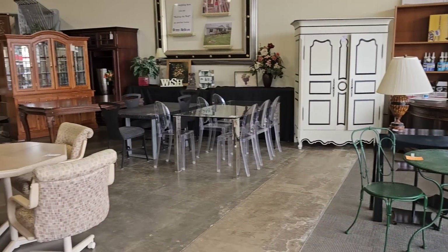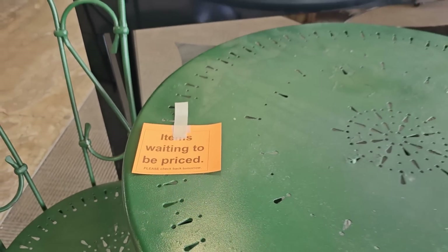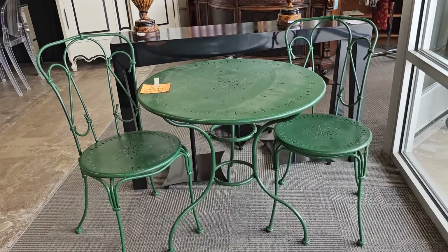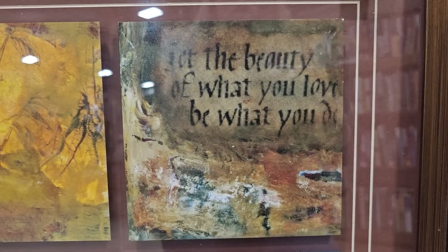I hope everybody's had a fun time shopping with me at the Habitat ReStore. I love bringing you with me. And look — they set this little bistro set out right before I left the store. You've got to come back tomorrow to see what the price is. I wanted to leave you with this — it's a little saying I saw in a picture: 'Let the beauty of what you love be what you do.' If we all did that in our lives, for our jobs, for everything we do, wouldn't the world be a perfect place? Thank you all so much for coming with me. I hope you have a wonderful day. Until next time, come go with me today. Bye.